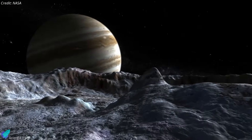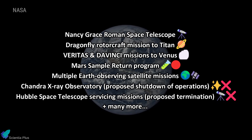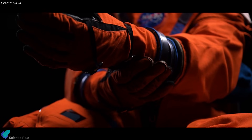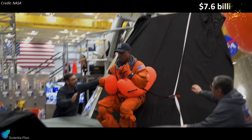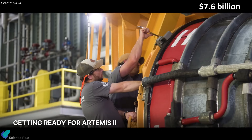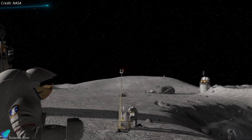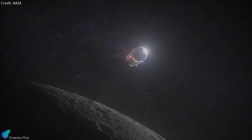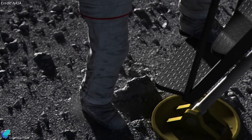The cuts targeted planetary science, Earth science, heliophysics, and astrophysics, placing more than 50 active and planned missions at risk of cancellation, delay, or defunding. In contrast, human exploration funding was largely preserved, with approximately $7.6 billion allocated to Artemis-related efforts, including the Space Launch System, Orion spacecraft, lunar infrastructure, and continued Starship development under NASA's Human Landing System contract. Overall, the proposal prioritized moon return architecture at the expense of scientific research.